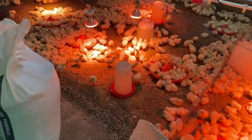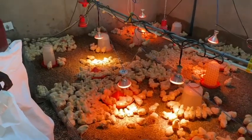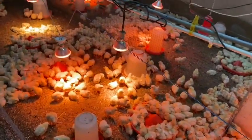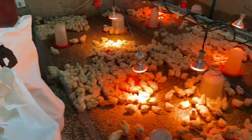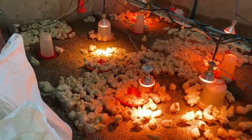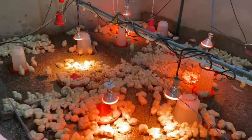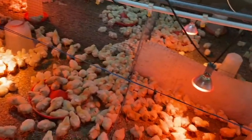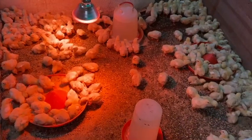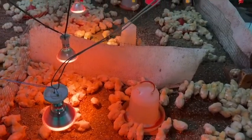It seems like an intensively involved process — I can see lights, heaters, water sources. Broiler chicks are a very complex breed. You need to take care of them like babies. Remember they just came out of the egg four or five days ago, and inside the egg there is a certain temperature.